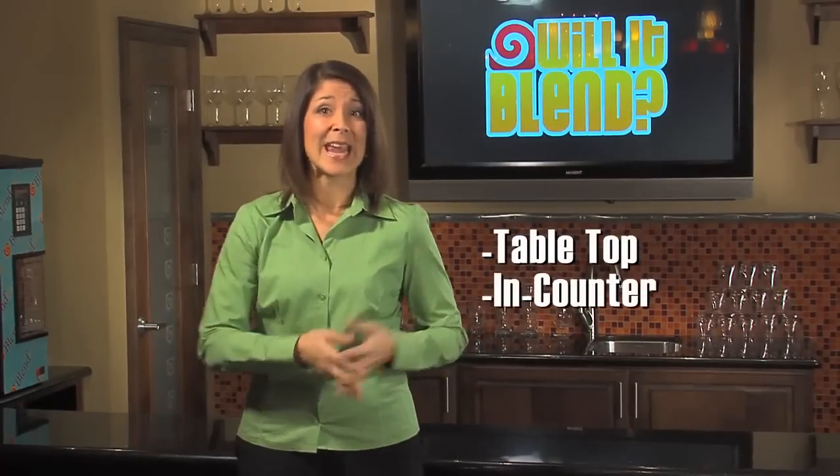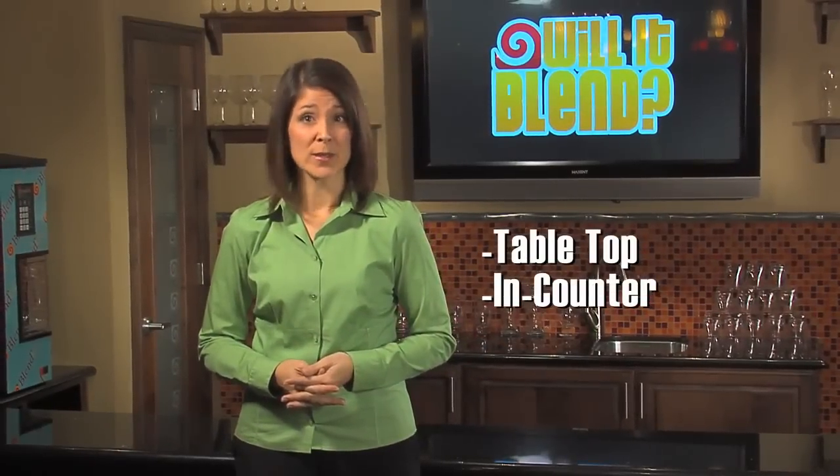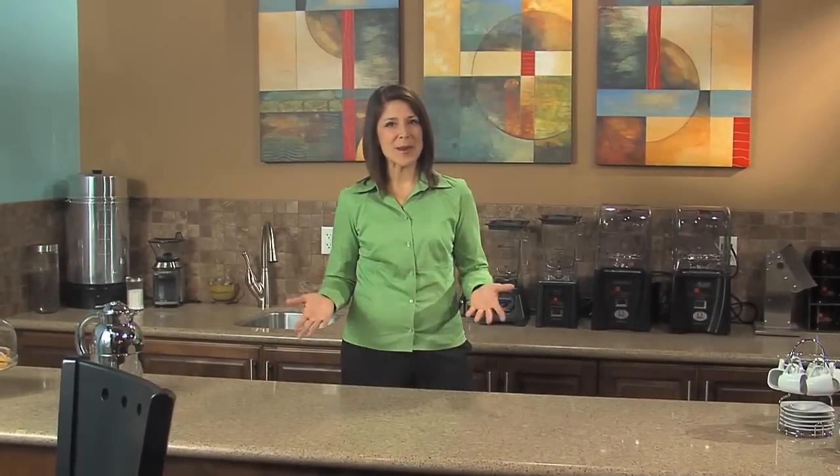Blendtec knows that not all commercial blending needs are the same. That's why they offer a series of tabletop and in-counter blenders with their customers' needs and budget in mind. One of the first things to consider when choosing a commercial blender is space allocation.